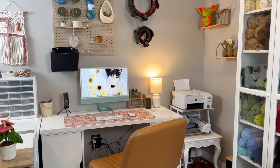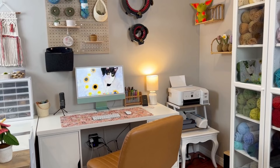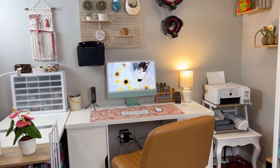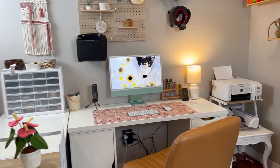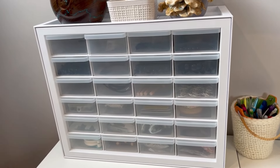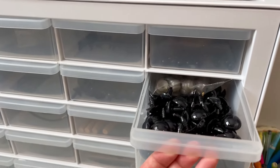The first category is finds for the craft room or office space. Whether you're a crochet business owner or just a hobby crocheter, having a nice dedicated space for your craft is more than ideal. My craft room is in my basement, so finding the right storage was key. The Iris USA 24-drawer storage organizer is the perfect way to store your safety eyes and other small tools — it's small, lightweight, and fits perfectly on my desk.